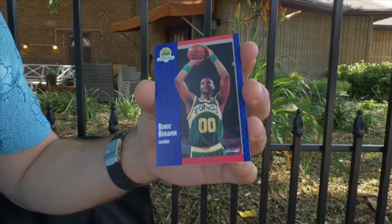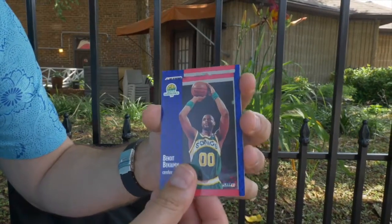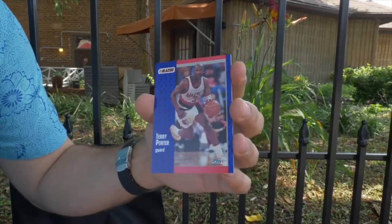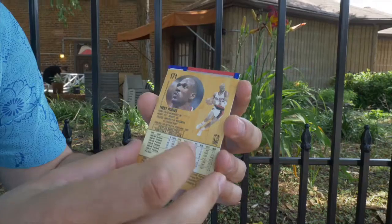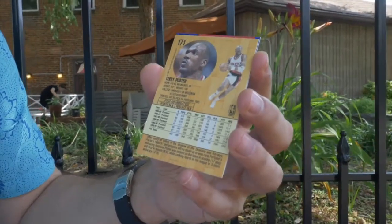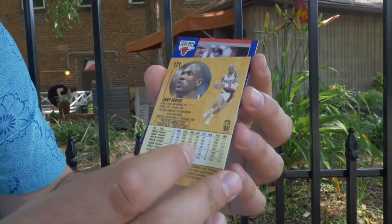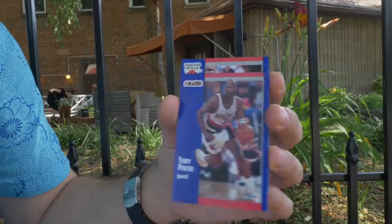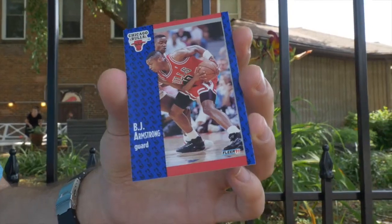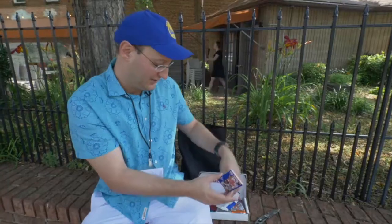Benoit Benjamin, Seattle Supersonics — look at that form, he's taking a serious foul shot, super calm. Terry Porter — he was a great player. Let's look at the back at Terry Porter's stats. He averaged 17.7 — probably one of his best seasons. Terry Porter is one of the Trailblazers' better players, out of University of Wisconsin. Got a Chicago Bull, B.J. Armstrong — I remember B.J. And we got a Shawn Kemp slam dunk card. That was pack number two.